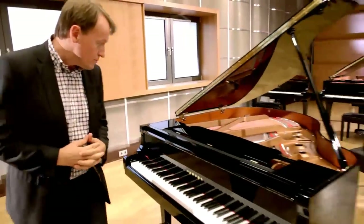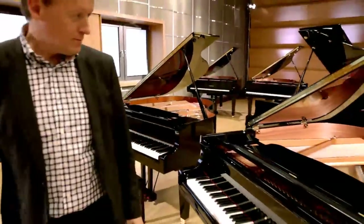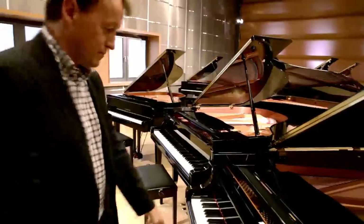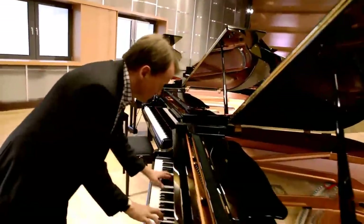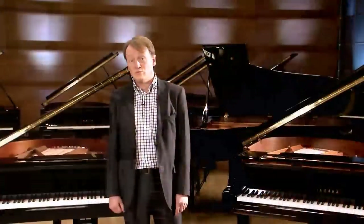The first three pianos are the GB1, the GC1, and the GC2. All these pianos have a full resonant tone in the same character of our bigger grand pianos and are an excellent choice for the first grand piano and smaller rooms. The price may also be a pleasant surprise, so talk to your local dealer.